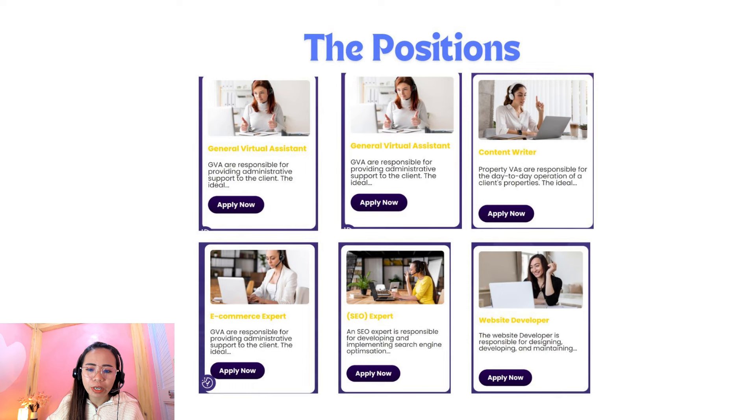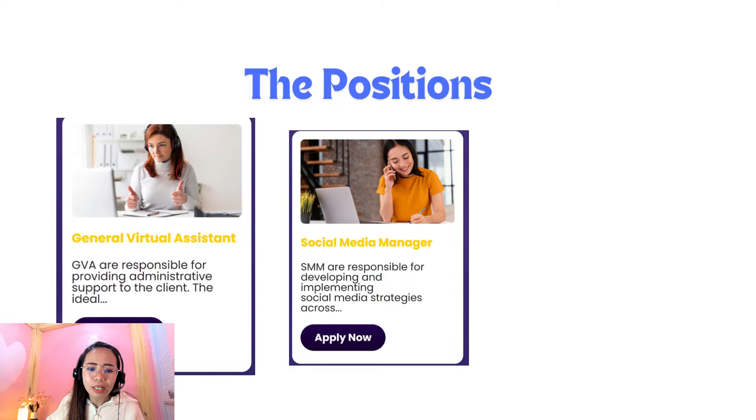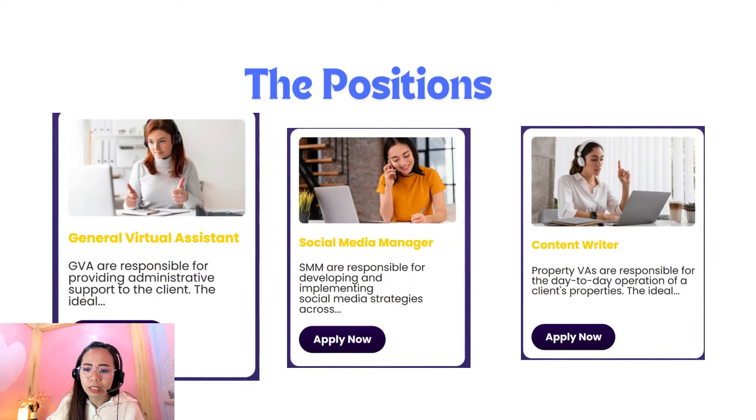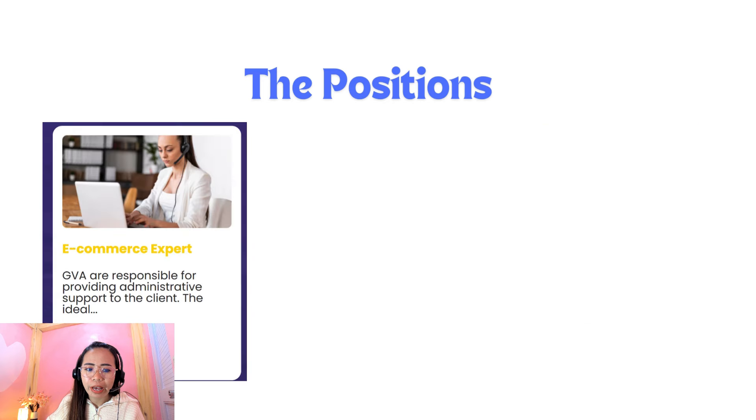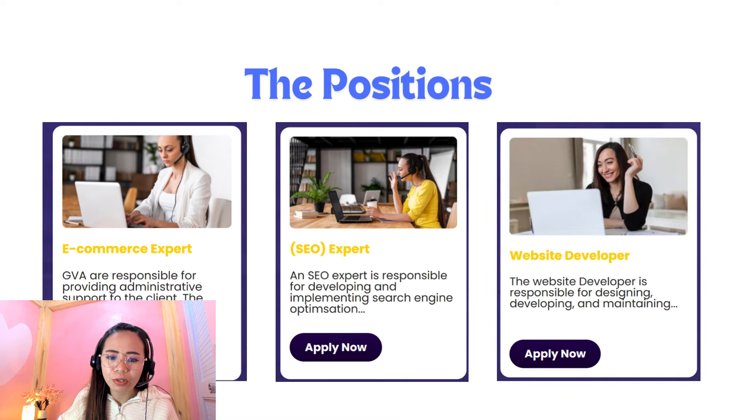These are the jobs that you can actually apply for in this company. We have the general virtual assistant, the social media manager, and then content writer. We also have e-commerce expert, SEO expert or search engine optimization expert, and then website developer.